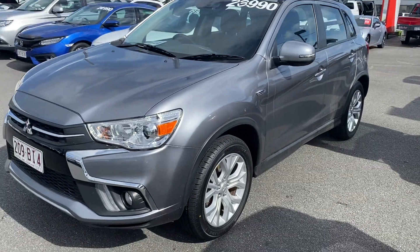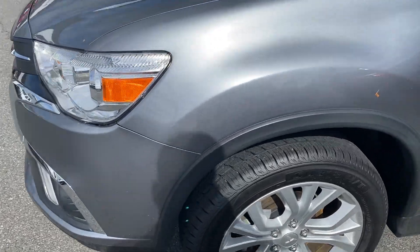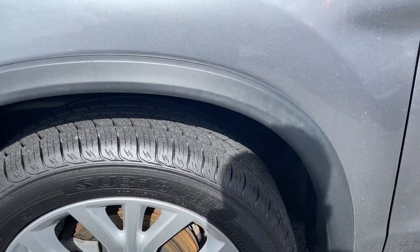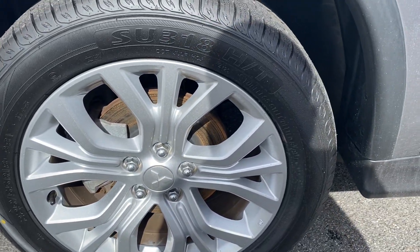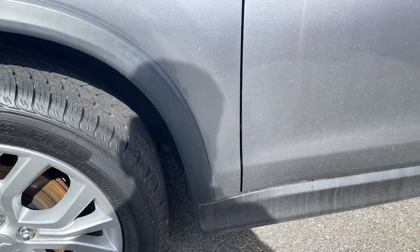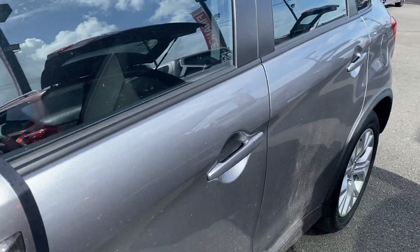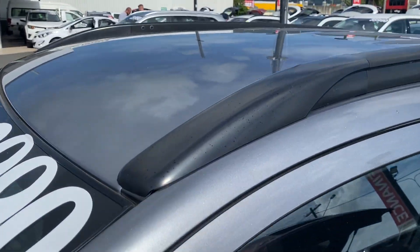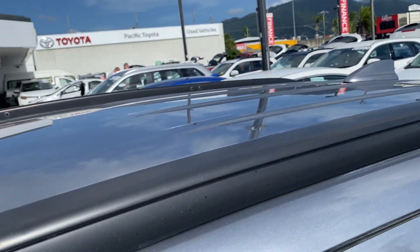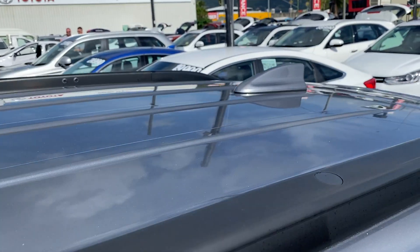Zooming out and working your way down, just a little bit of dirt there. Genuine alloys in the front — these are your 18-inch alloys — and the tyres are in near-new condition. Working your way up, color-coded mirrors with blinkers, color-coded door handles. The roof is in really great condition, with roof rails in black — a very nice finish with the black and gray offset.